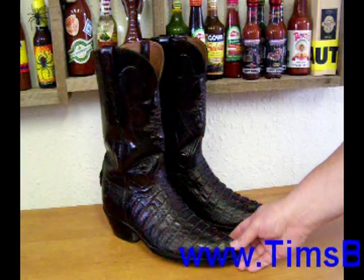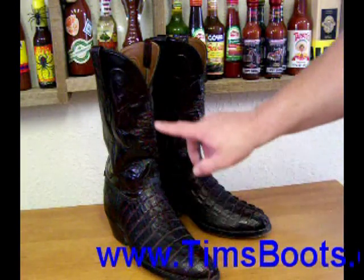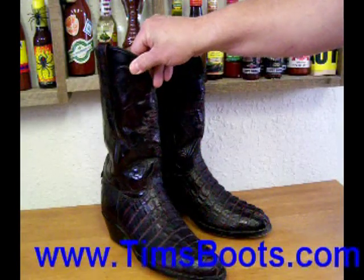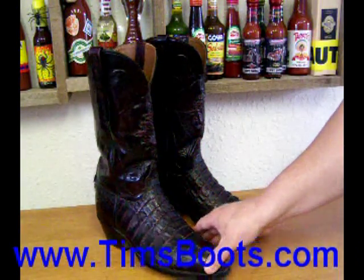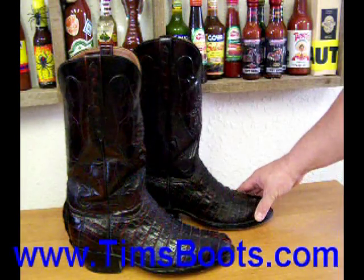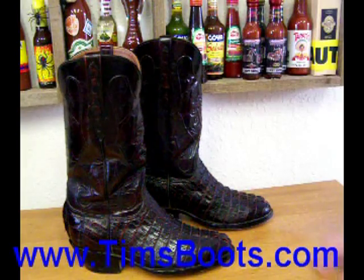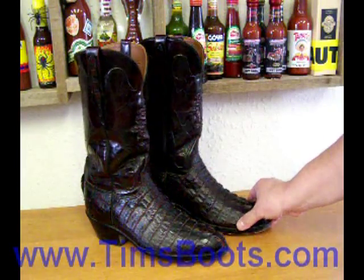This here is a pair of Cayman Tail in Black Cherry. They're made by Blackjack. They got the shield inlay. These have a number three toe and a number four heel, a cowboy walking heel. These are some of my favorite boots and I've had them now for about two years and wear them quite often.